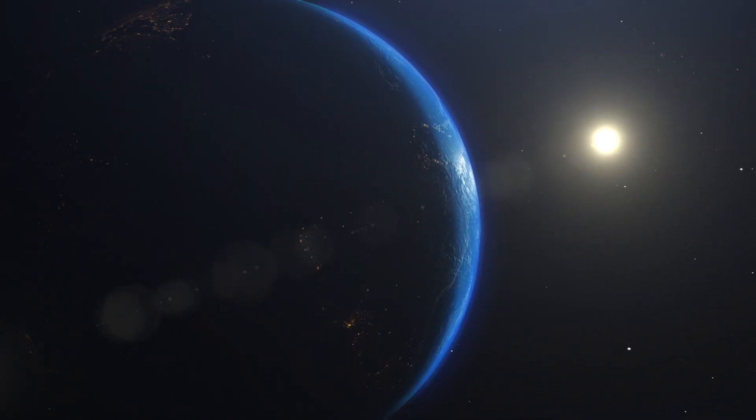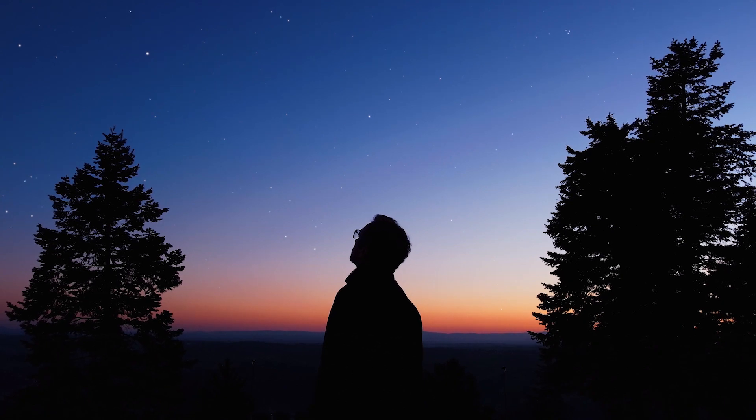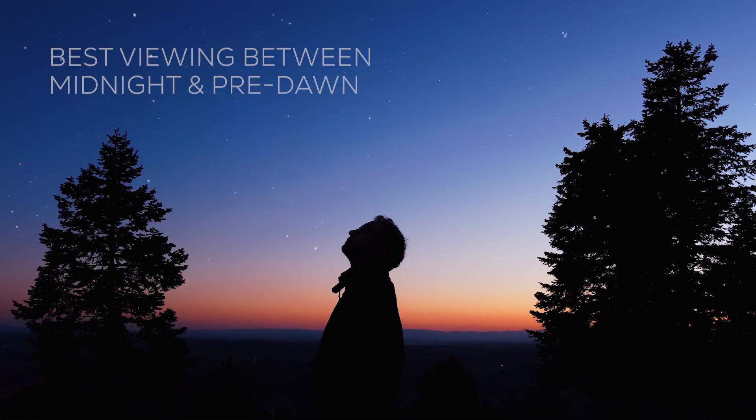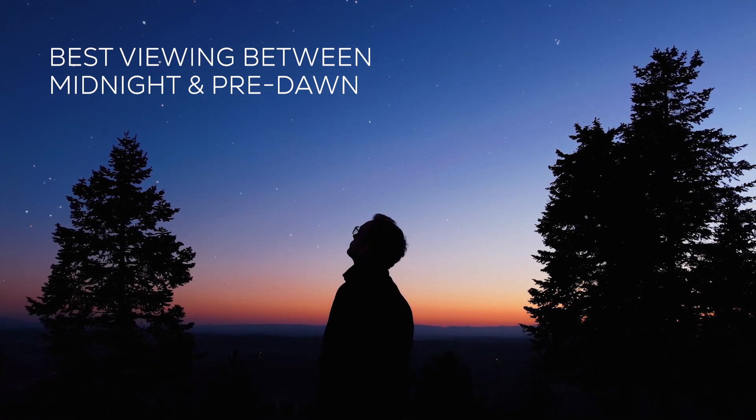All you need to watch a meteor shower is your eyes, patience, and a clear night. Typically, the best time to see a meteor shower is between midnight and pre-dawn, because that's when you're on the leading side of the Earth, moving right into the debris.